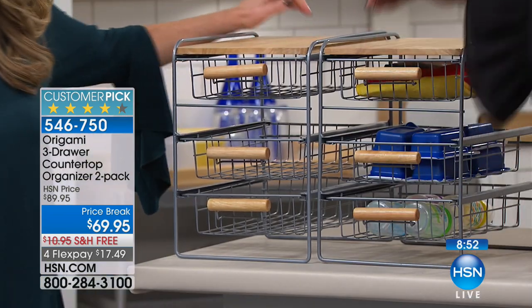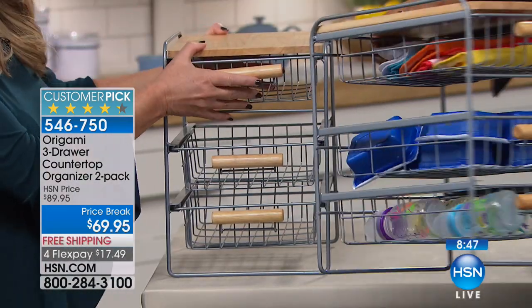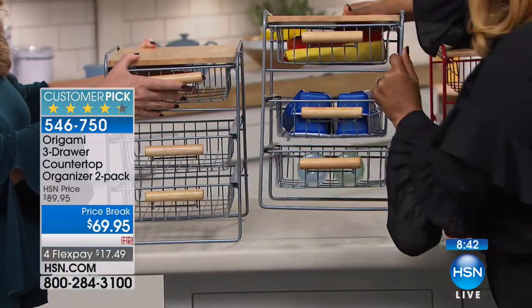We started this a while ago as a single, and we had so many people come back for the second one, and it wasn't available, or it wasn't available in a matching color. So Origami put together a great deal with beautiful matching colors and just a two-pack. So now you don't have to decide, it's either or — now it's and. You'll get two in the color that you choose.